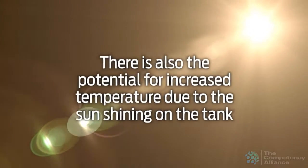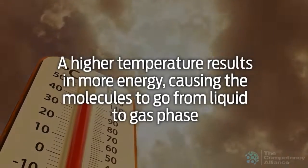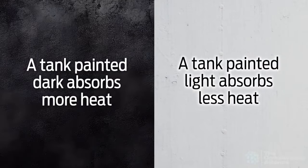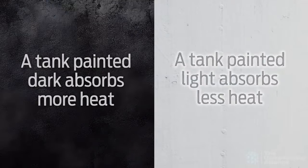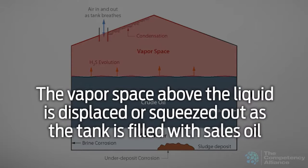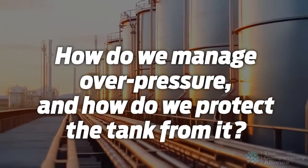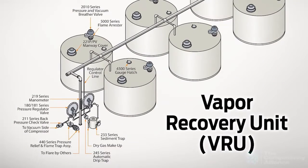There is also the potential for increased temperature due to the sun shining on the tank. A higher temperature results in more energy causing the molecules to go from liquid to gas phase. A tank painted dark will absorb more heat and increase the temperature more than a lightly colored tank, which often dictates the color choice of the exterior of the tank. The vapor space above the liquid is also displaced or squeezed out as you fill the tank with sales oil. These extra vapors must be removed to prevent an overpressure of the tank.